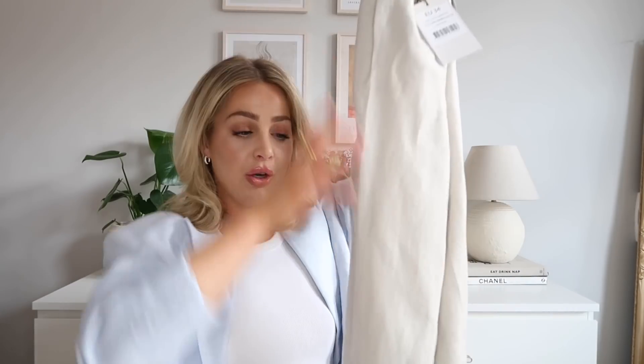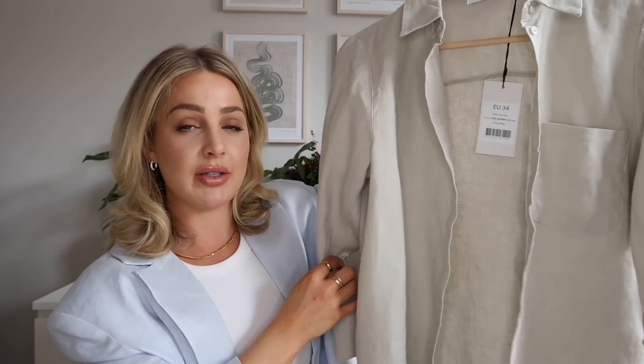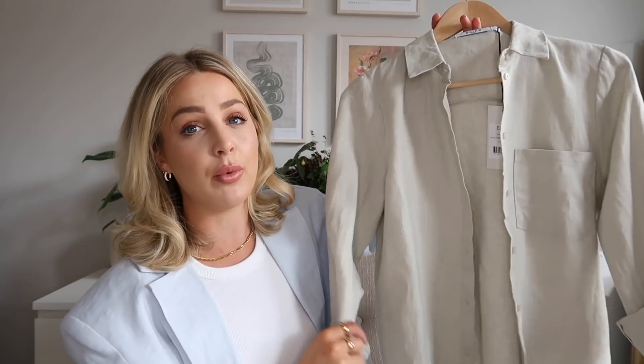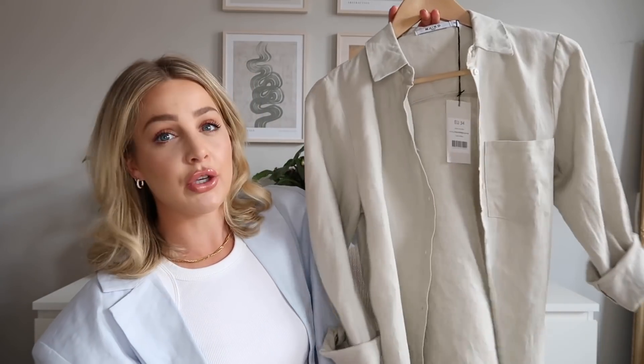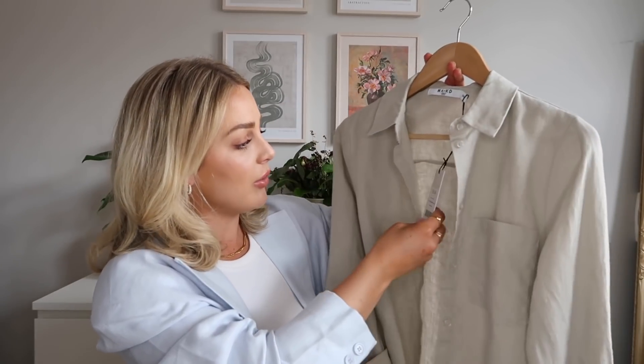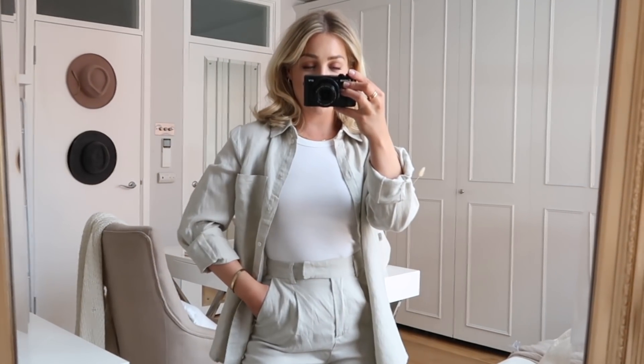The next set is very similar — the trousers are the same linen cropped fit, and I got the same EU size 34, so I know they're going to fit great. They're similar to a pair I already own that you've probably seen in my vlogs, but I love that these are cropped. They're in a beige-y mushroom color. The top that goes with it is actually a linen shirt in the same material and color — you can wear it open with a tank underneath, tie it, tuck it in, or wear it separately. You always need a good linen shirt going into the warmer months.